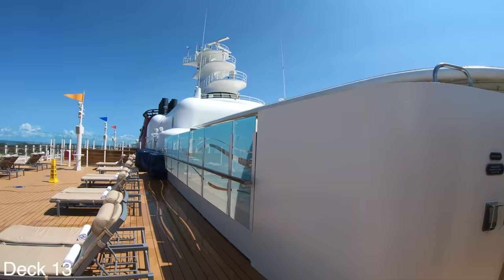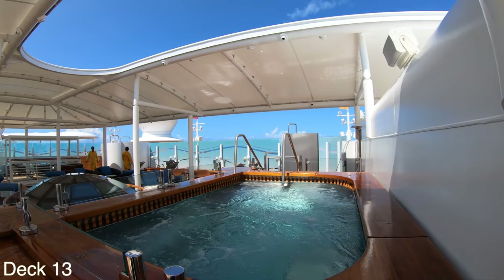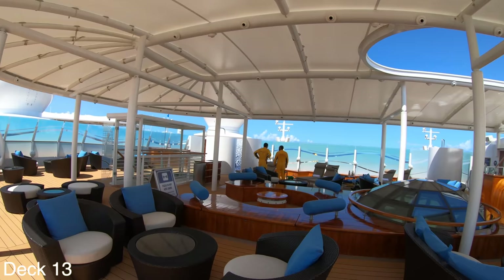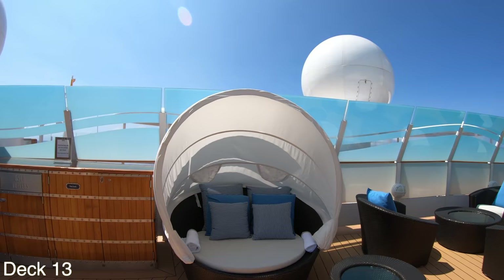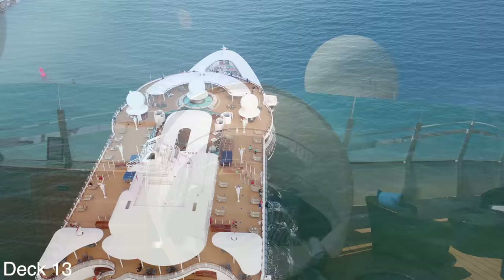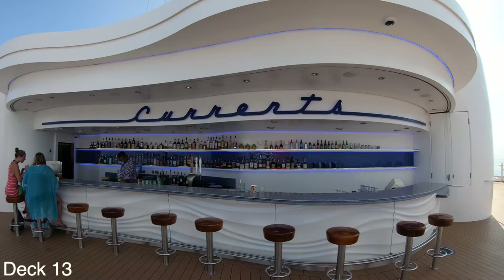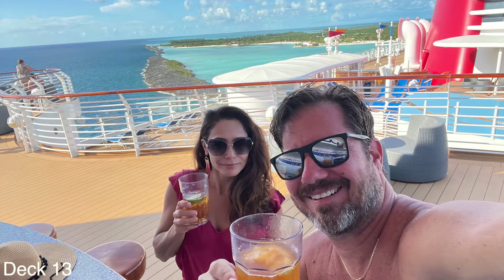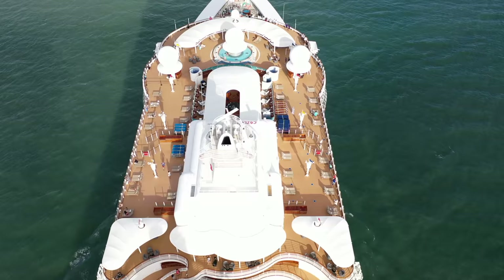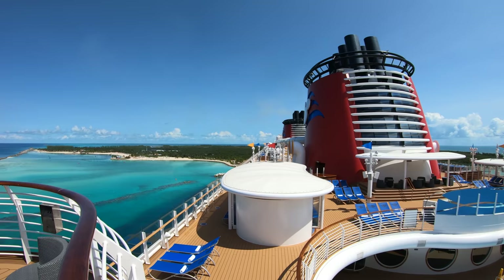If we take a right here we go into the Concierge Sun Deck. This area is exclusive for guests who are booked in Concierge Suites. There is also a Concierge Lounge down on the lower decks which we'll take a look at in a little bit. The Concierge Sun Deck is right here in the middle. Let's go back through the Satellite Sun Deck toward the middle of the ship and take a look at Currents Bar, which overlooks Quiet Cove Pool and the Family Zone.